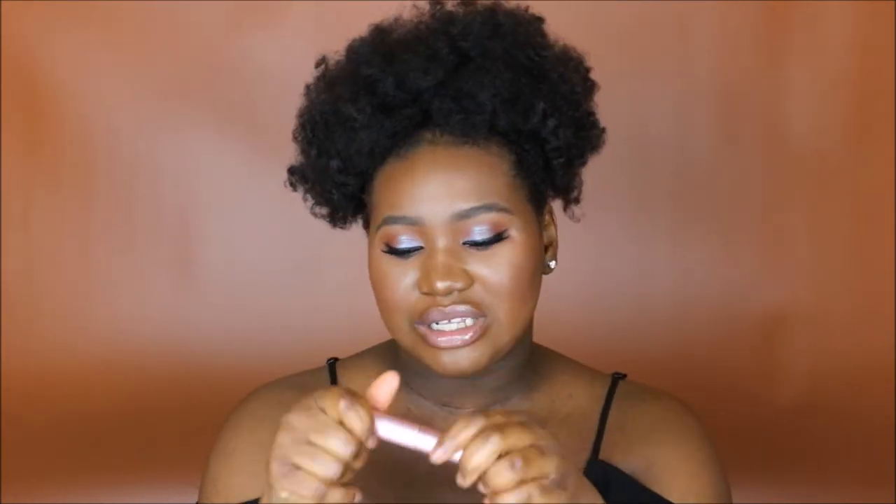My favorite mascara — this is my second tube — is the Too Faced Better Than Sex mascara. I love this mascara. I barely have lashes but it does something — it spreads them out and combs them out, and then still gives a little bit of clumpiness and then spreads out. It's really nice.